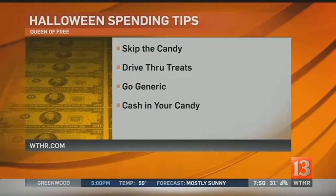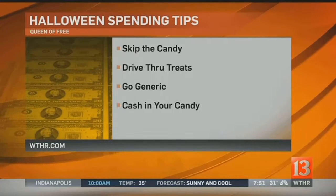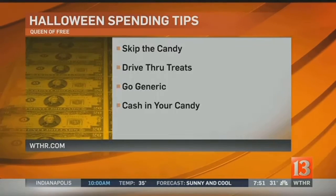The final tip is to cash in your candy. This is for parents whose kids get way too much candy during trick-or-treat season. You can certainly freeze some of it, but you can also check with local dentists to see if they're having a buyback program where you bring the candy in and the child might get some sort of reward or treat instead of eating all that candy. Typically it's donated to soldiers overseas — so it's a double win.